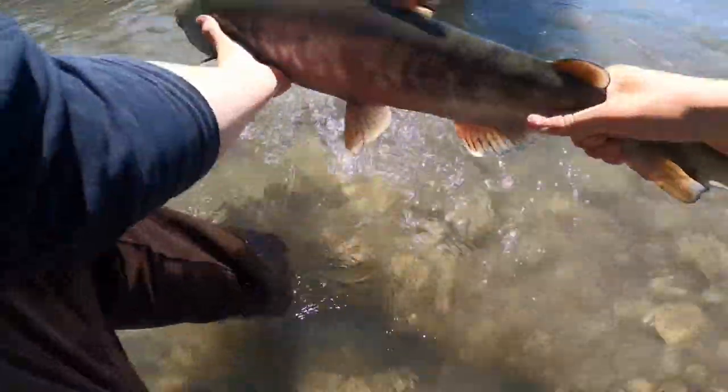For taking a picture with the fish, hold it in the water, then lift it up briefly to take the picture and keep it in the water for as long as possible. When I release my fish, I point them back upstream just to keep them oriented and they should take a nice strong release.